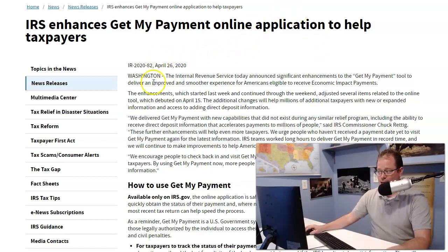We've been telling you not to use that tool because the information was so unreliable. However, a new release for today, April 26th, is that the Internal Revenue Service announced significant enhancements to the Get My Payment tool to deliver an improved and smoother experience for Americans eligible to receive economic impact payments.